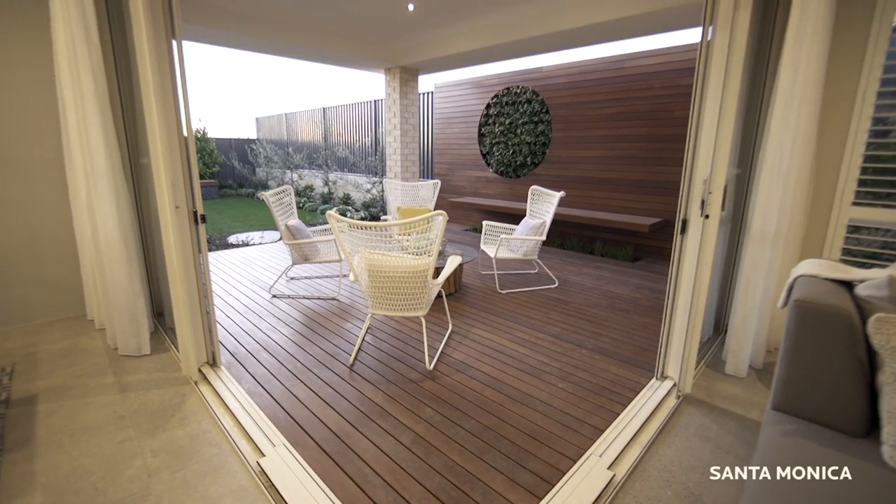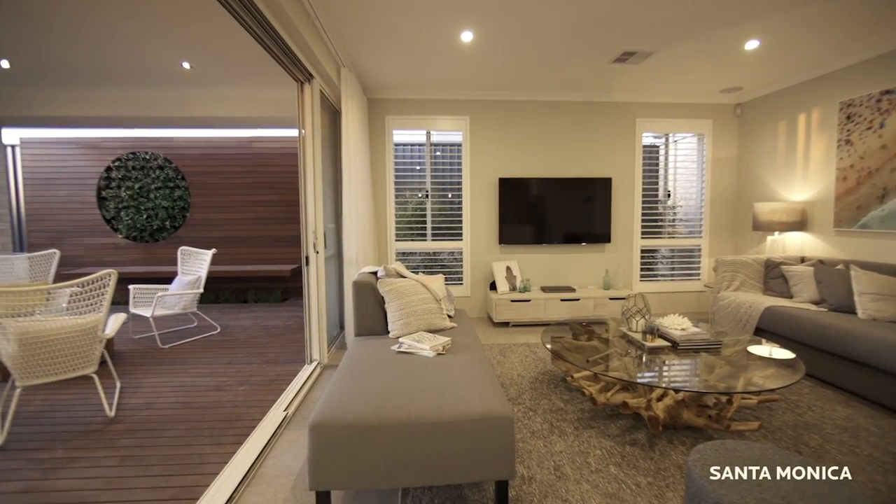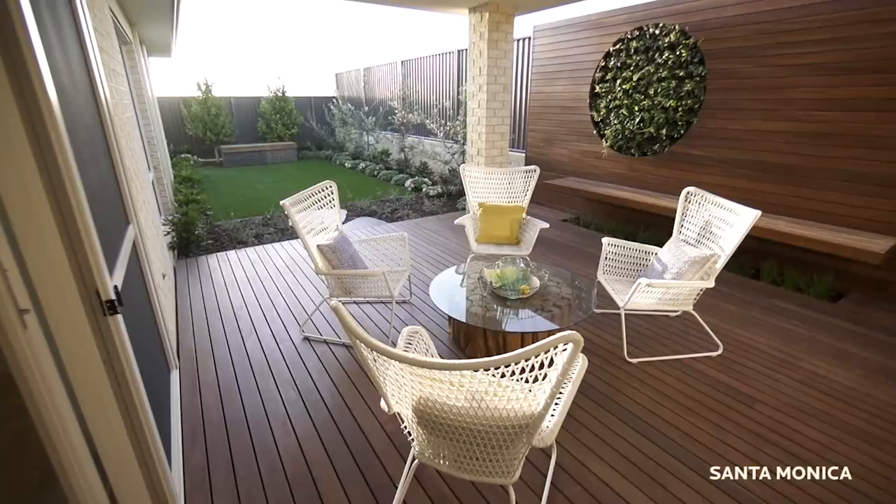One of the main features are the columnless sliding stacking doors between the living and alfresco. What this really does for the home is seamlessly bring the outside in, which is perfect for entertaining friends and family.